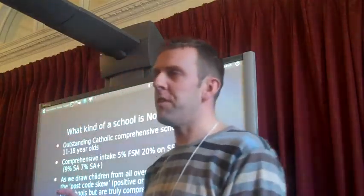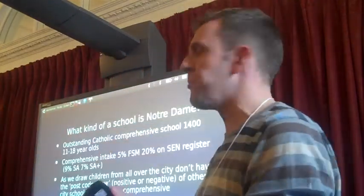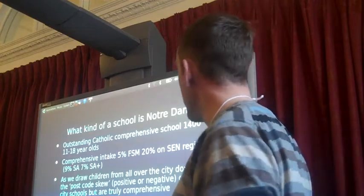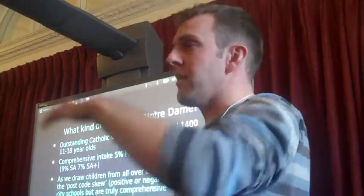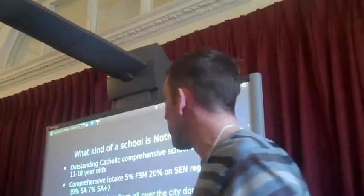I am assistant headteacher at Sheffield. I don't look like an assistant headteacher today because this is my day looking around the show. What kind of school is it? Well, very, very successful. If you go back to the 1990s, we were a bog standard comp.